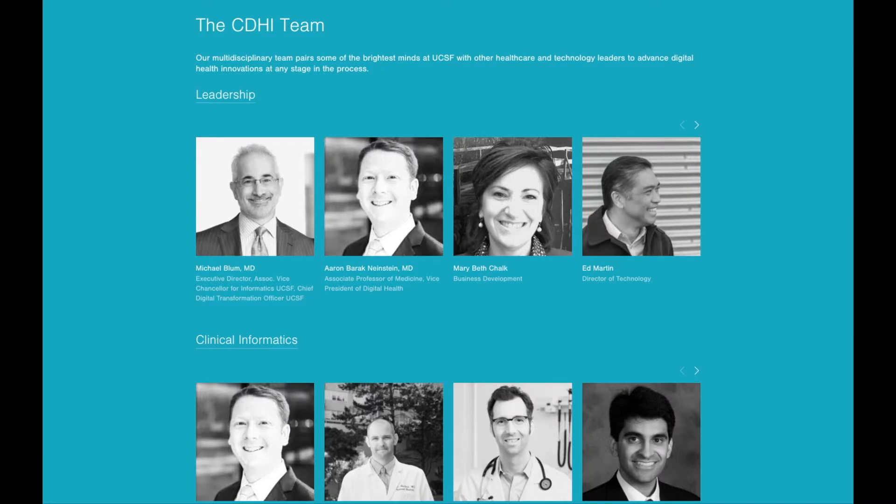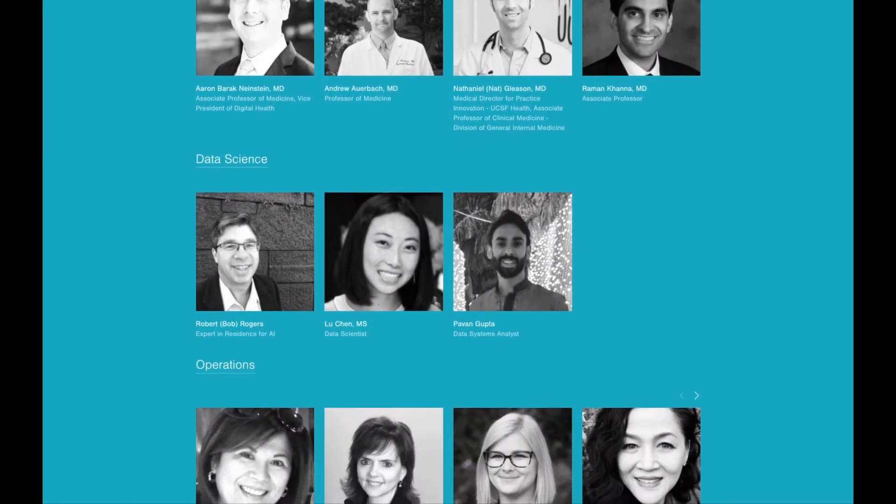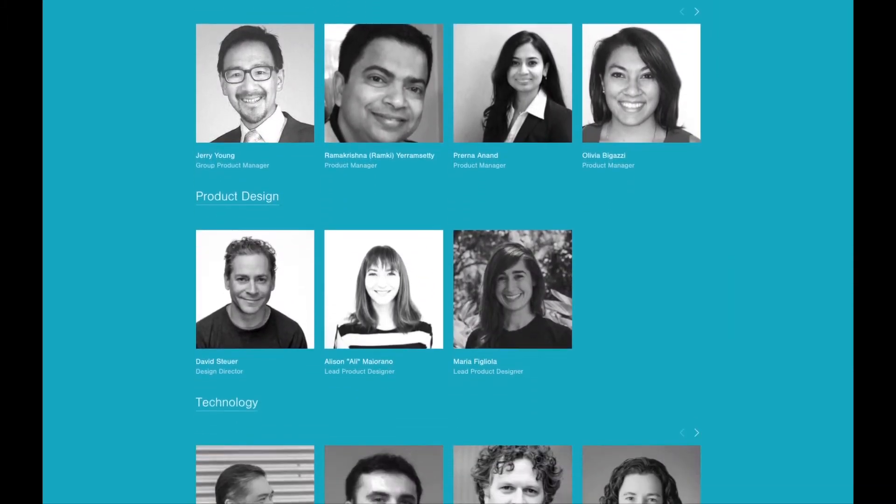Our Center for Digital Health Innovation was founded in 2012 with a mission of creating effective digital solutions to transform health and enable compassionate care delivery for all. Our team has expertise across a wide variety of disciplines, and we've brought in people who've had success both inside and outside of healthcare, including product management, design,